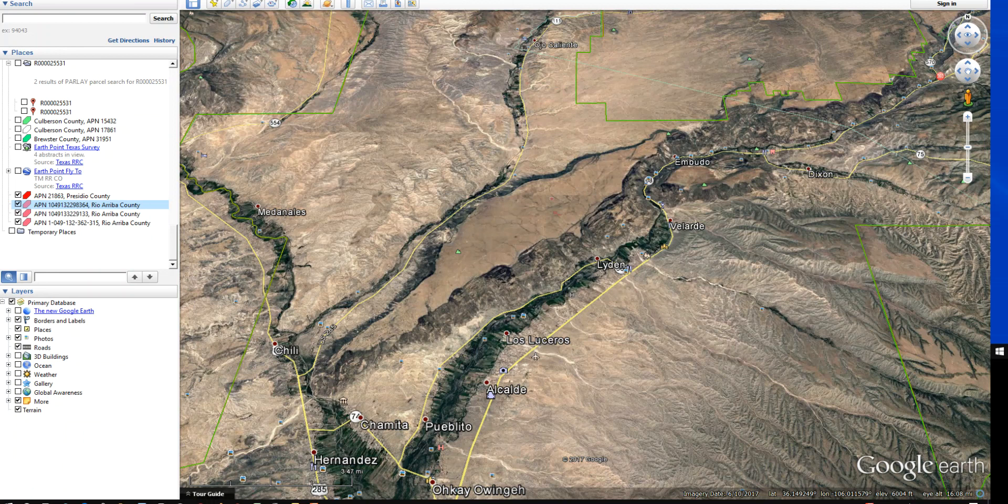Hello, thanks for catching our video. My name is Khalil Turner. I'm with landpearl.com, my little land sales website where I sell rural vacant land for mostly the Southwest United States.